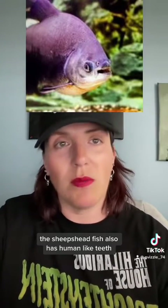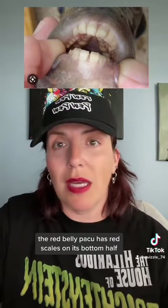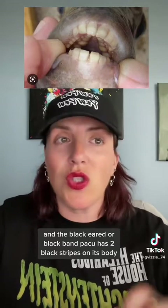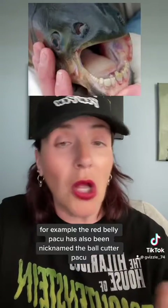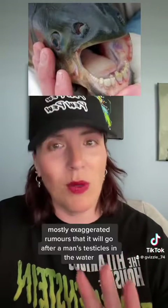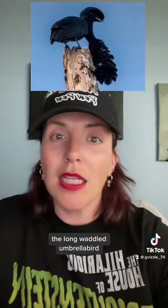The sheep's head fish also has human-like teeth. The paku has many different names. Some are obvious: the red-belly paku has red scales on its bottom half, and the black-eared or black-band paku has two black stripes on its body. Other names have a story behind them — for example, the red-belly paku has also been nicknamed the ball-cutter paku because of mostly exaggerated rumors that it will go after a man's testicles in the water.